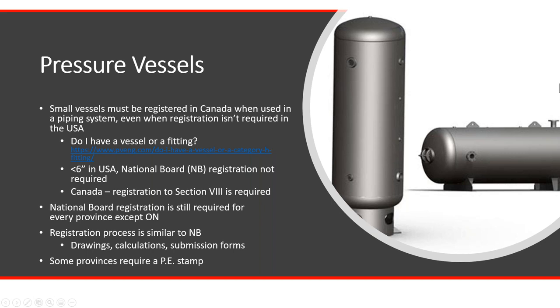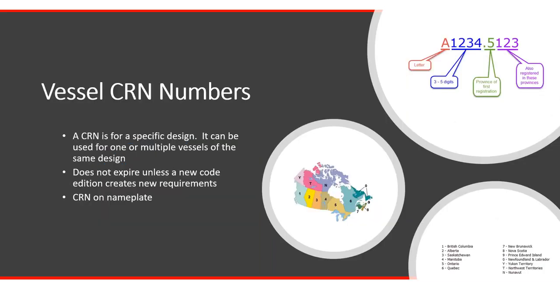Be aware that some provinces do require a professional engineer stamp. Ontario needs a stamp for pressure vessels whereas Alberta does not. When you're looking at a vessel CRN number, the CRN itself is on the design and that design can be used for a single vessel or for multiple vessels, all of the same design. You are allowed to move nozzles around. A standard registration gives you some leeway — moving nozzles, subtracting nozzles not in the original design. The CRN number does not expire; it's valid until there's a code change requiring updated calculations, and the CRN number must be put on the nameplate.